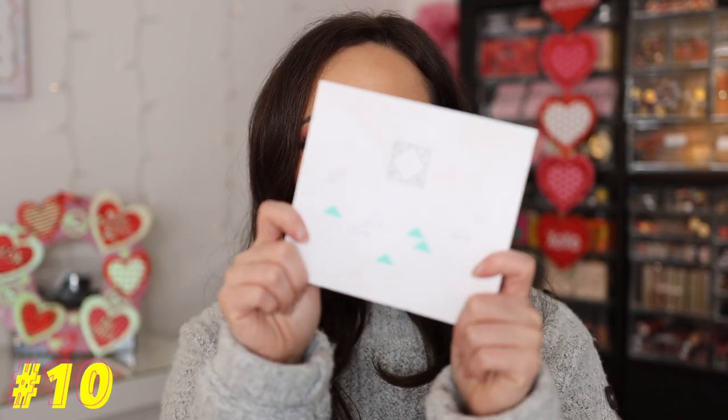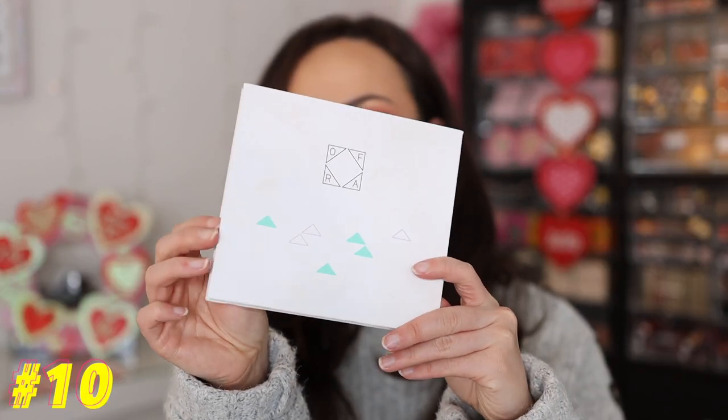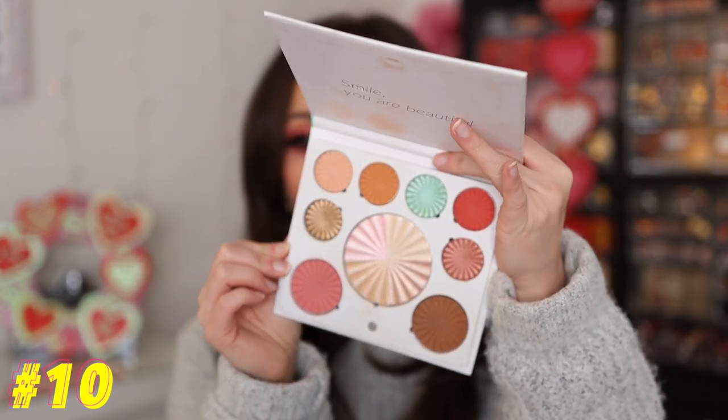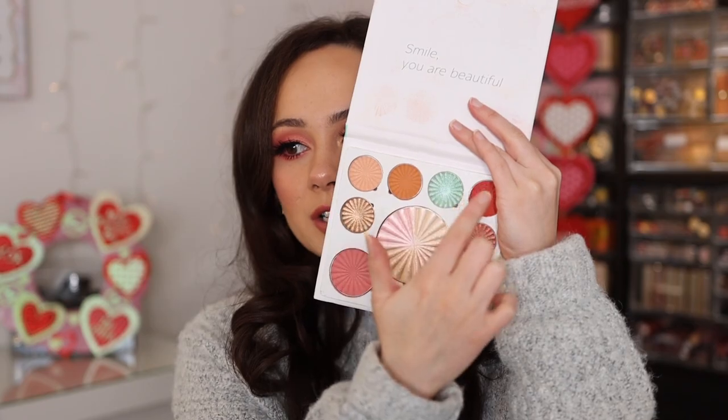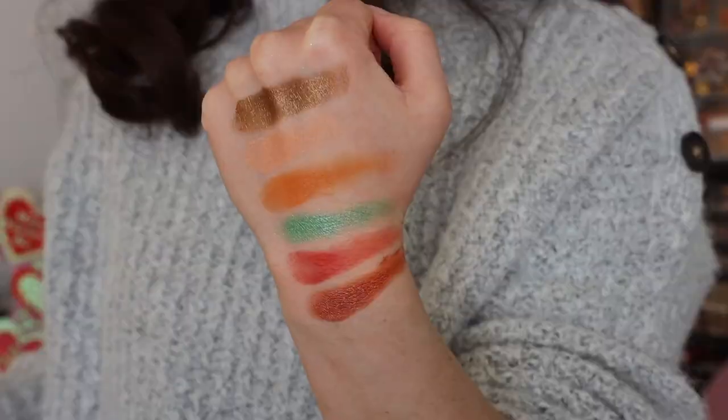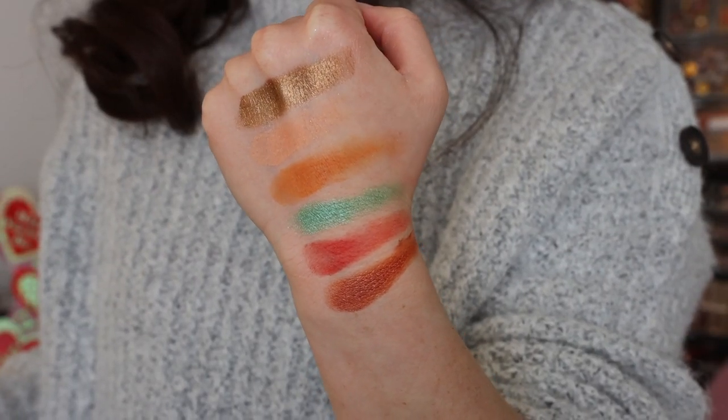Number 10 is the Ofra Cosmetics Good To Go Palette. This isn't all eyeshadows — it's a mixed palette, but I'll refer to it as an eyeshadow palette. I actually used this in a live with you guys, and the palette was pretty. The looks were pretty. But Ofra's quality in general just isn't something to write home about. One shade is absolutely stunning, but everything else was just kind of average. There wasn't a shadow I disliked, but it didn't knock my socks off. So it's at number 10.